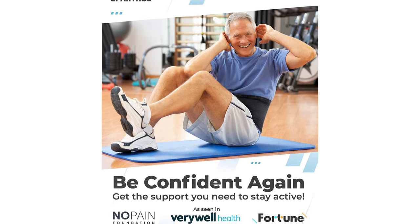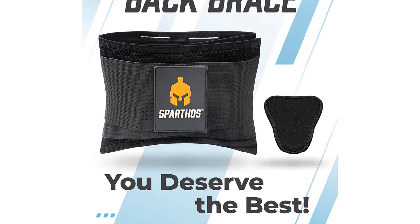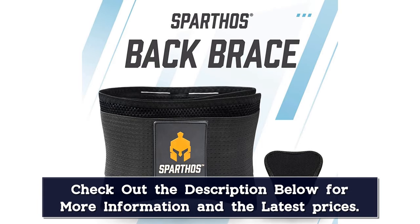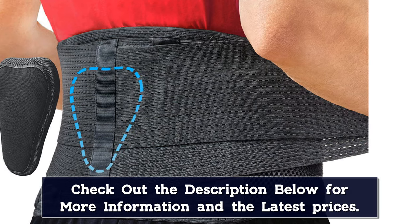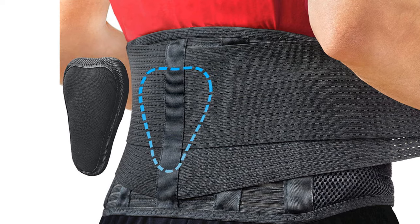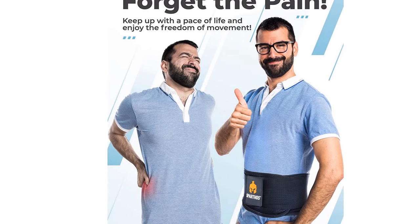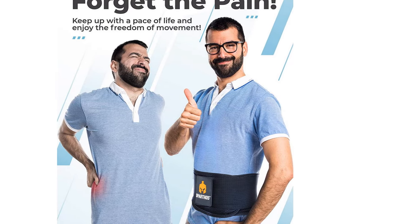If you haven't tested other back support belts on the market, you wouldn't believe how much they limit your movement. Not only can you barely bend over in them, they are also extremely bulky and impossible to wear under your clothing. With the Sparthus belt, the aim is to provide enough support to soothe pain while still allowing your torso to twist and turn naturally. This is accomplished by dual adjustable compression straps, letting you loosen the belt for more mobility or tighten it for more stability. It's light, soft, and slim enough to be worn under your clothes without showing.